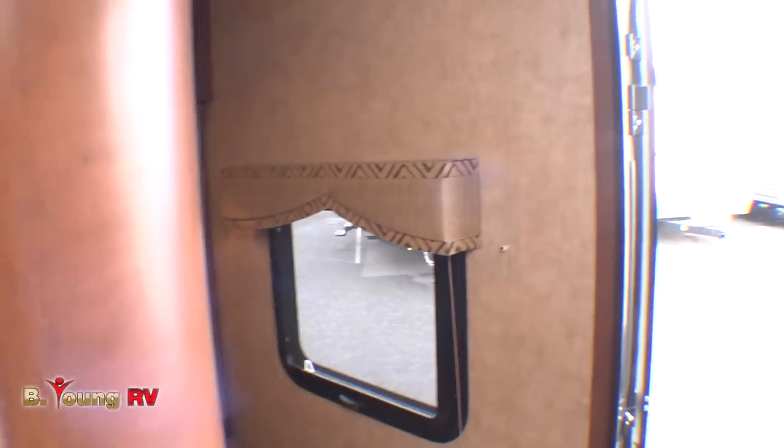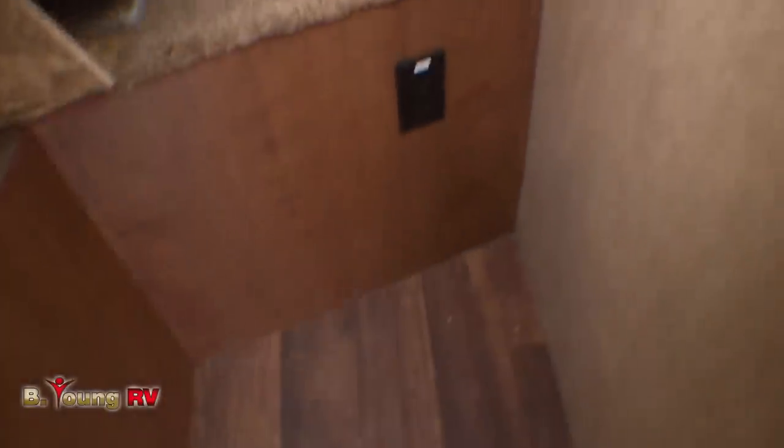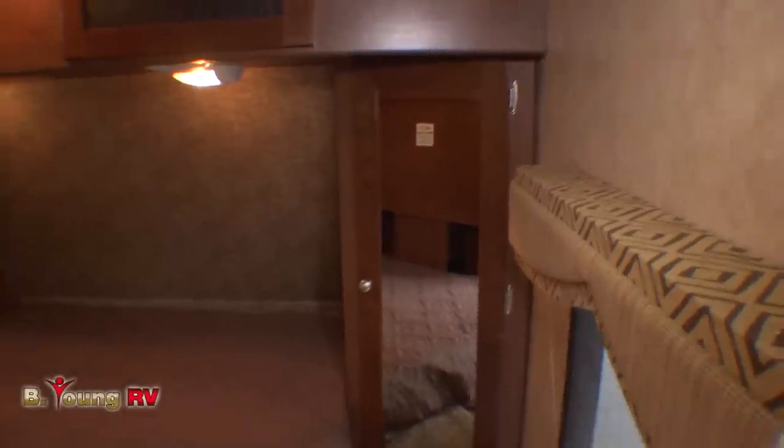Up front in the master bedroom, lift up the bed and there's even more storage under the queen-size bed. You've got closets on either side of the bed and cabinets over the top as well — rounding out sleeping for six, possibly even eight people in this travel trailer.